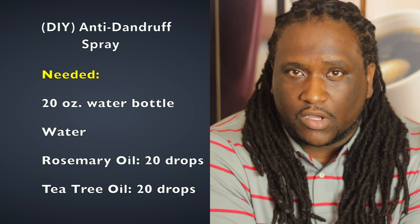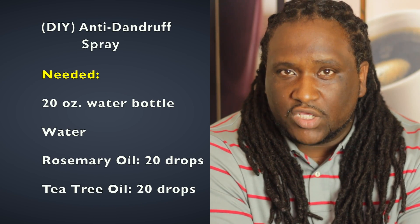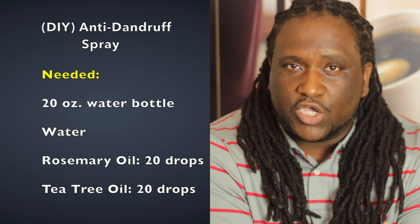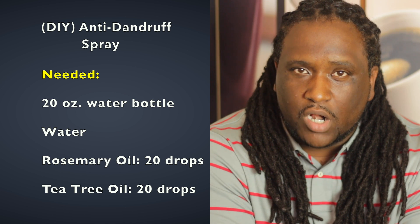We're going to create an anti-dandruff spray. To make it, you're going to need a few things. First, you'll need a 20-ounce water bottle, and you'll add some water to it of course.